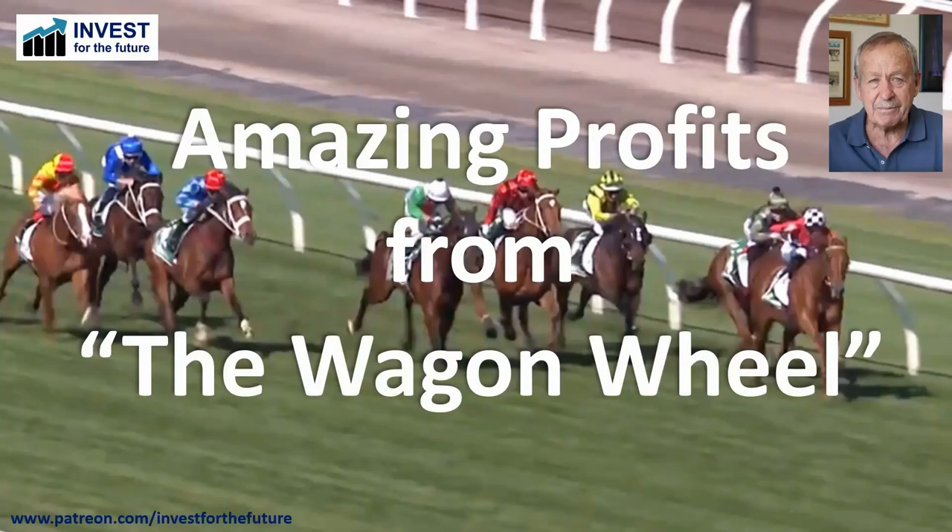Hello again, everyone. Welcome back to my weekly look at Thoroughbred Racing. Yes, sort of a click-baity title, isn't it — Amazing Profits from the Wagon Wheel — but I am definitely amazed by what this thing is actually producing.